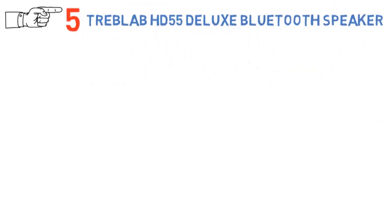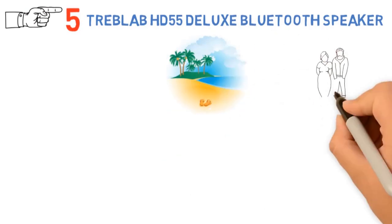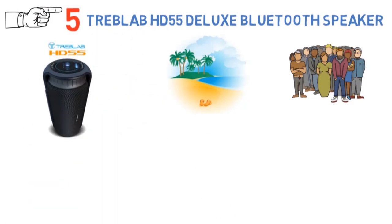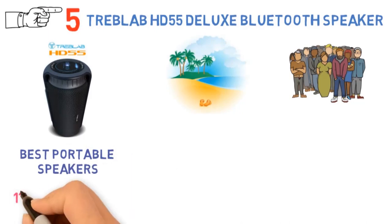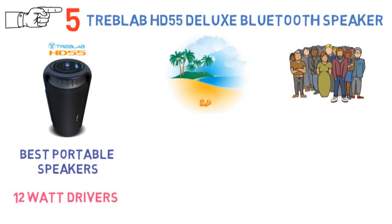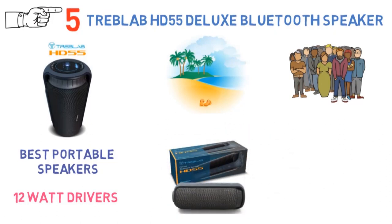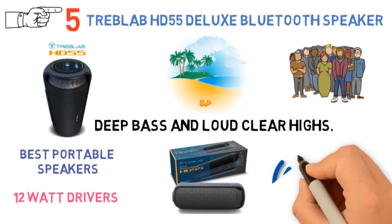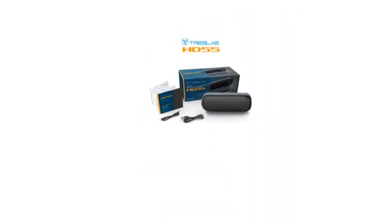For our final pick at number 5, we have the Treblab HD55 Deluxe Bluetooth Speaker. If you love heading to the beach with friends, this is worth considering. It is one of the best portable speakers under $100, featuring 12-watt drivers and double bass radiators that deliver HD sound at 360 degrees, with deep bass and loud clear highs. It has Bluetooth connectivity and can connect to virtually any media device regardless of operating system.